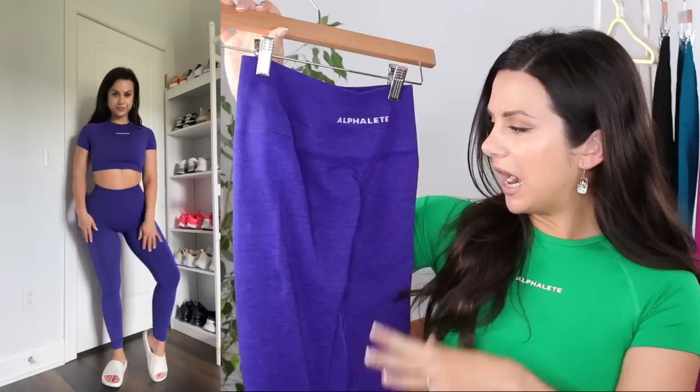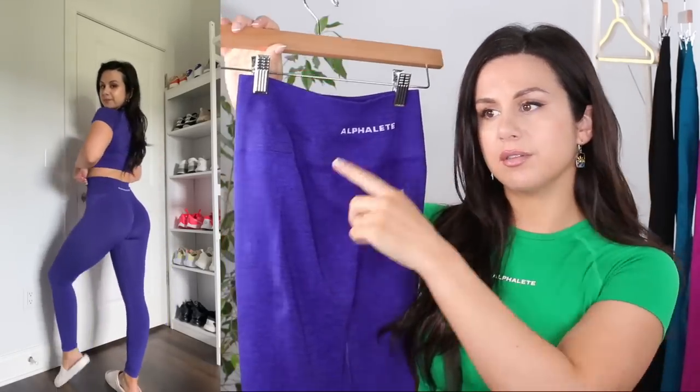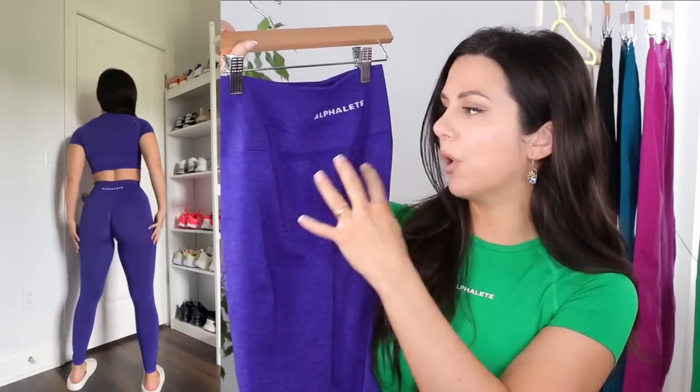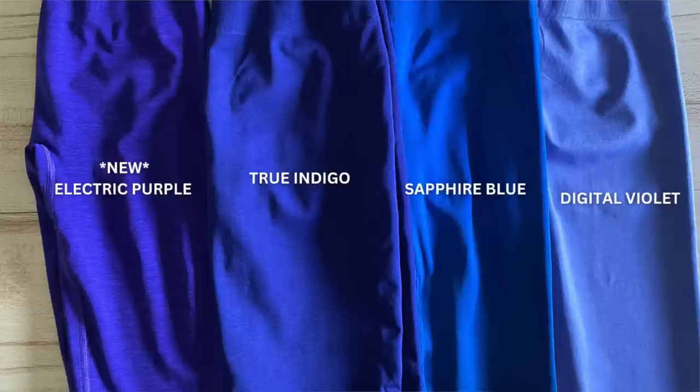Electric Purple — out of all these colors, the Electric Purple is most similar to what they've had previously. I will add in slides showing color comparisons. This color actually has some black undertone; the marble is darker than the actual indigo color. If you're more into darker tones and feel more confident in wearing those, then definitely check out this color.